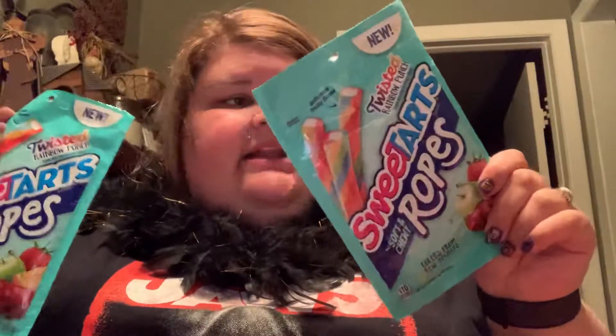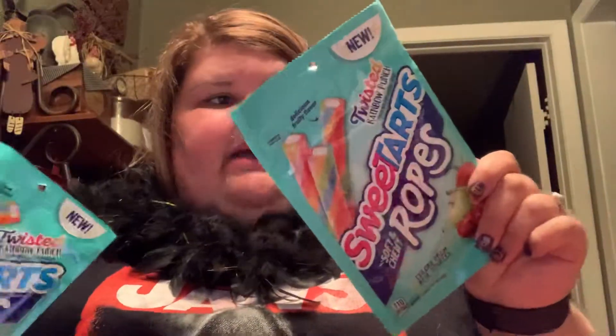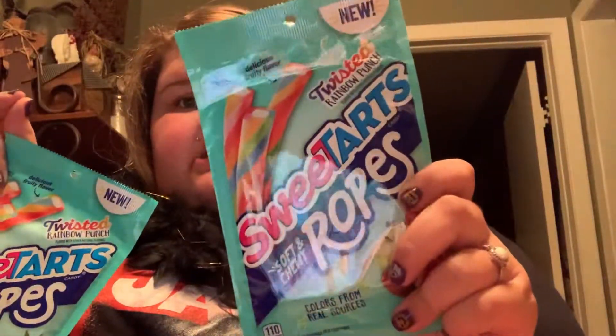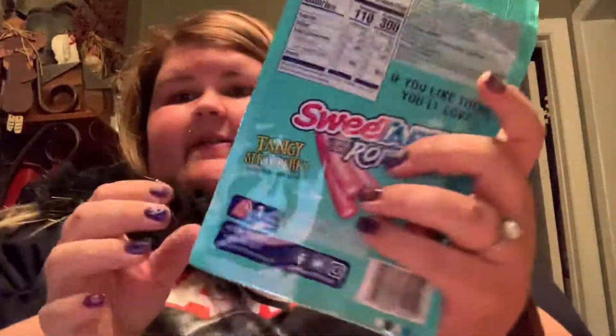I'll probably give one of these to my friend at work, Lisa, because she likes those. These are hard to find, and I eat like one or two of them at a time. I put a claw clip on the top and it just saves them. These are the Twisted Rainbow Punch — these are pretty good. And I saw on the back that they have Tangy Strawberry, so I'll be on the hunt for those. But these are always hard to find, so I got two packs.